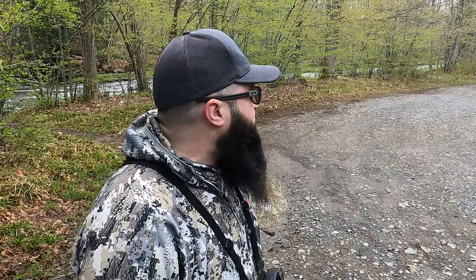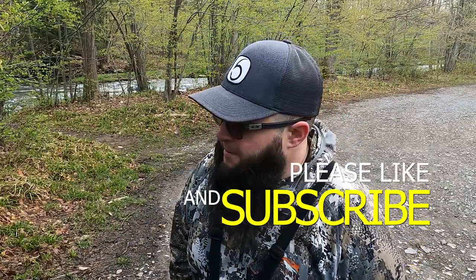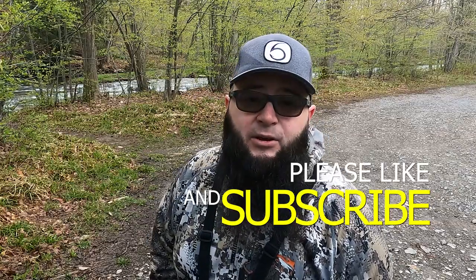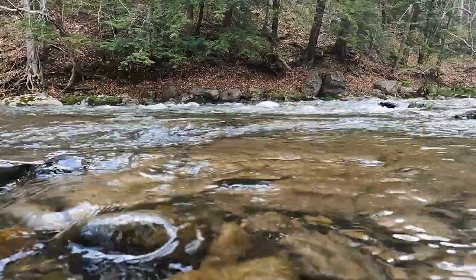Water's looking real good. It's extremely cold out right now, it's about 34, 35 degrees. Freezing cold. I left 70 and 80 degree weather in South Carolina and I'm cold. I'm probably going to get sick off this, but hopefully we can get some trout and make it worth it.